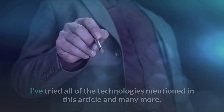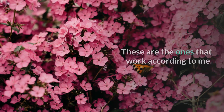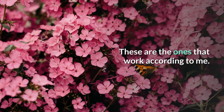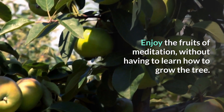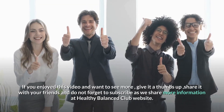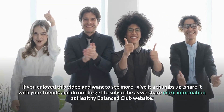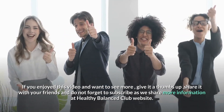I've tried all of the technologies mentioned in this video and many more. These are the ones that work, according to me. Enjoy the fruits of meditation without having to learn how to grow the tree. If you enjoyed this video and want to see more, give it a thumbs up, share it with your friends, and don't forget to subscribe as we share more information at the Healthy Balanced Club website.